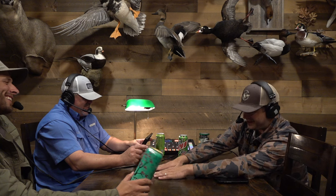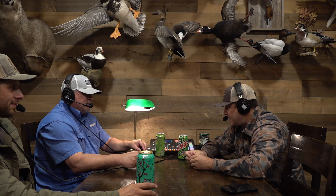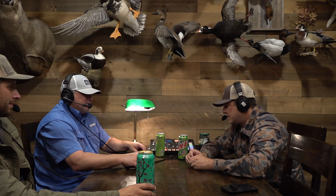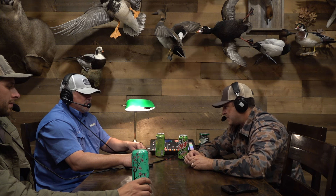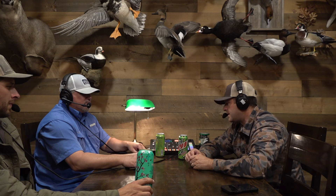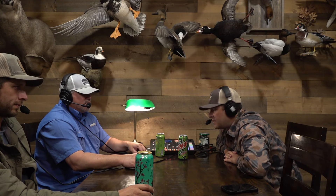Hey guys, if you're looking for an amazing choke this duck season, check out motorchokes.com — that's what we're all running. Already ran them all last year and it was a no-doubter game changer. Makes the confidence level go up when you've got something that's smacking them as hard as it does. Check them out at motorchokes.com and use code MVM2024 to get 10% off. See you guys in the next one.